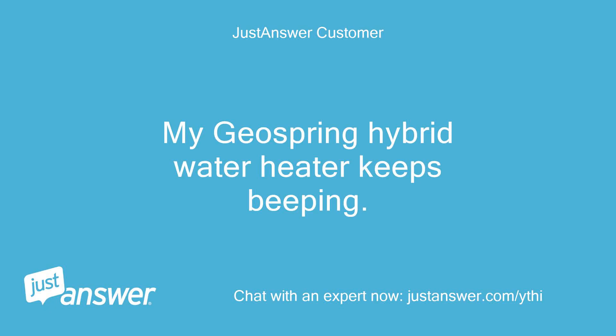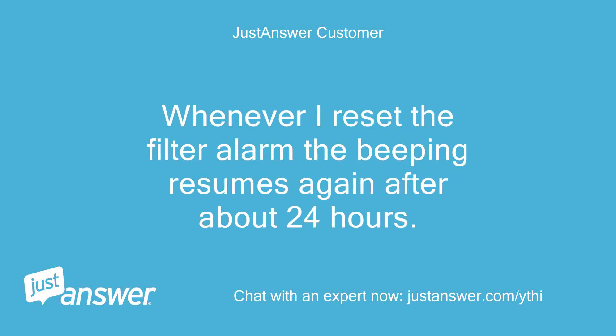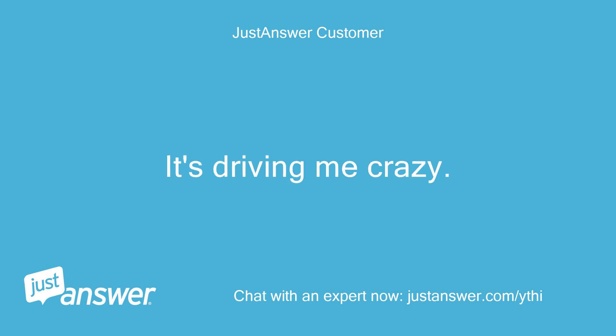My GeoSpring hybrid water heater keeps beeping. The dirty filter light is on and I have cleaned it and replaced it. Whenever I reset the filter alarm the beeping resumes again after about 24 hours, so I have to reset the filter alarm every day. It's driving me crazy.